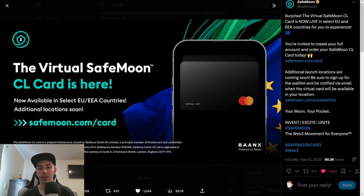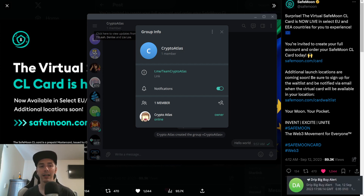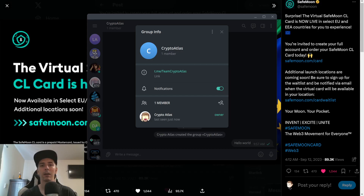That's what I've got for you guys in this video. I do have my own Telegram group — Team Crypto Atlas. I literally just made it last night, so I'm the only member right now. Would love to see you hop on over and say hi. Don't forget to hit subscribe and the thumbs up. Thank you to my Patreon supporters, and a double shout out to WeLoveSafeMoon.com, Victor Vegas, and SafeMoon Oz for being higher level patrons. Thank you to my YouTube members as well. God bless, and we'll see you in the next episode.